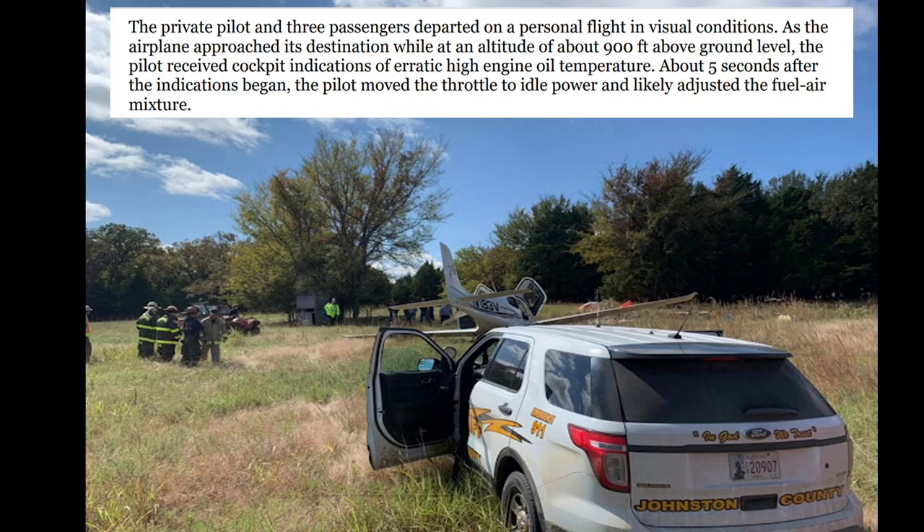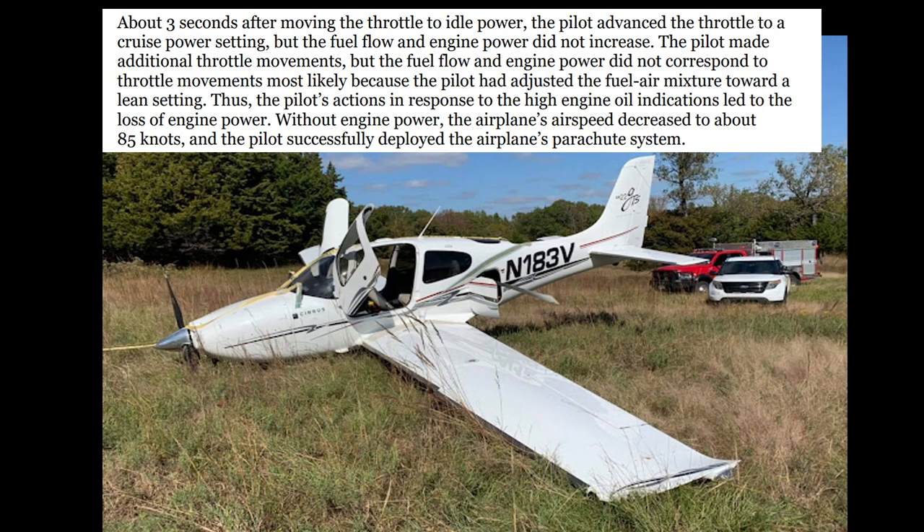You can see the parachute deployed here. Flashing red warnings and chimes were going off in the cockpit due to those erratic oil temperatures. About three seconds after moving the throttle to idle, the pilot advanced to cruise power setting, but the fuel flow and engine power did not increase. Additional throttle movements also did not correspond to engine power.